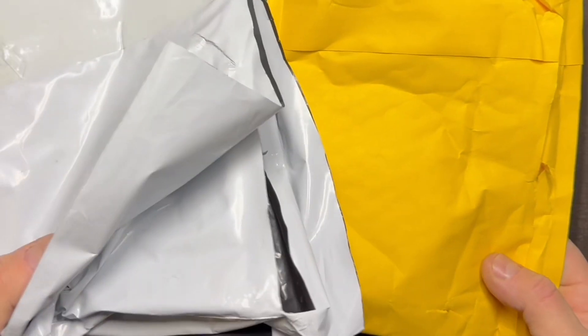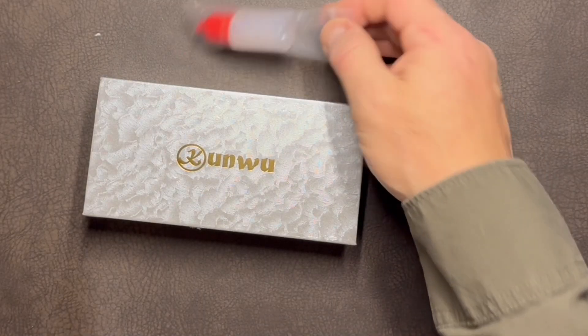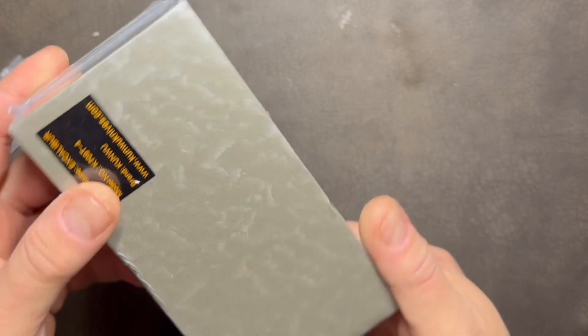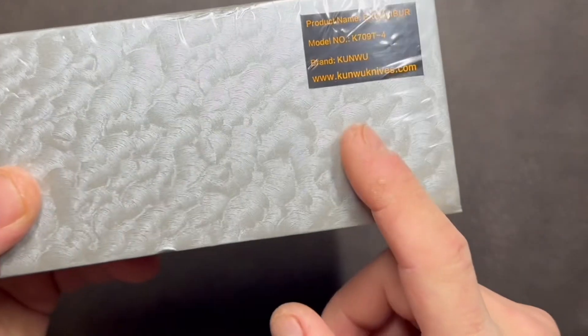Spending $400 on a pocket knife is an absolutely crazy idea. Spending that kind of money on a knife made in the People's Republic of China is mind-boggling. Why do people do it? One word: collectors. As a collector enthusiast, for your money you expect an outstanding experience — from ordering to receiving the package to opening the box and feeling the knife in your hand for the first time. What you don't expect is a flimsy manila envelope clad in a plastic bag. There is absolutely no excuse that this knife, the Kunwu Excalibur, came in a damaged box.